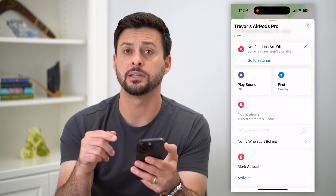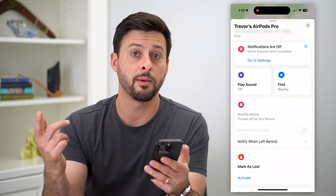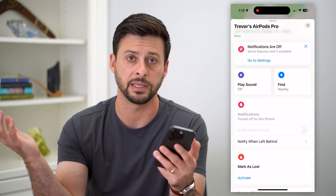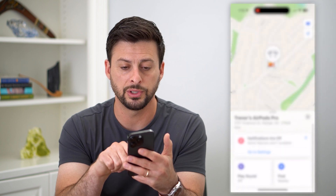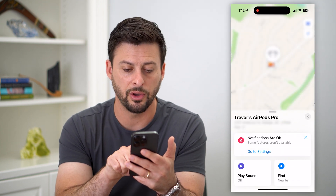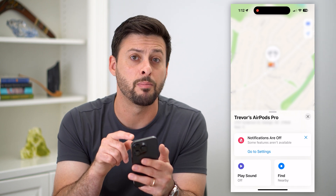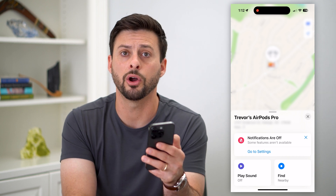If they're not nearby — as in not in this room or in your house — they might be left at a coffee shop, an Uber, the gym, wherever. You can always scroll down and it'll tell you the last location recorded for the AirPods Pro, and you can see the map to navigate exactly to where those lost AirPods are.